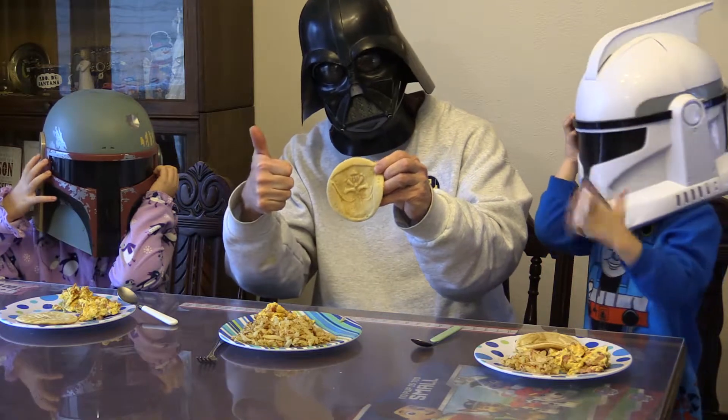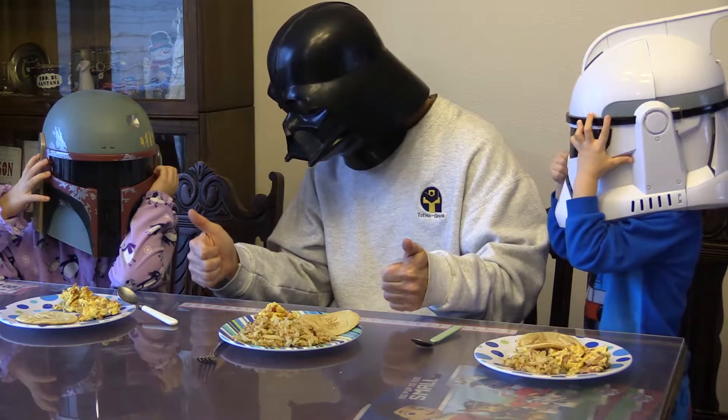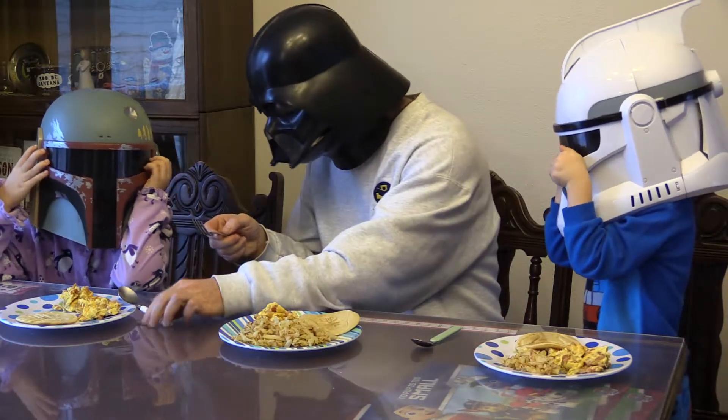If you're looking for a different way to serve breakfast, these Star Wars pancakes might be for you. Check them out — they're from Kellogg Eggo's and they're pretty cool. Make sure you subscribe here. May the force be with you and have a fun day. Bye-bye.